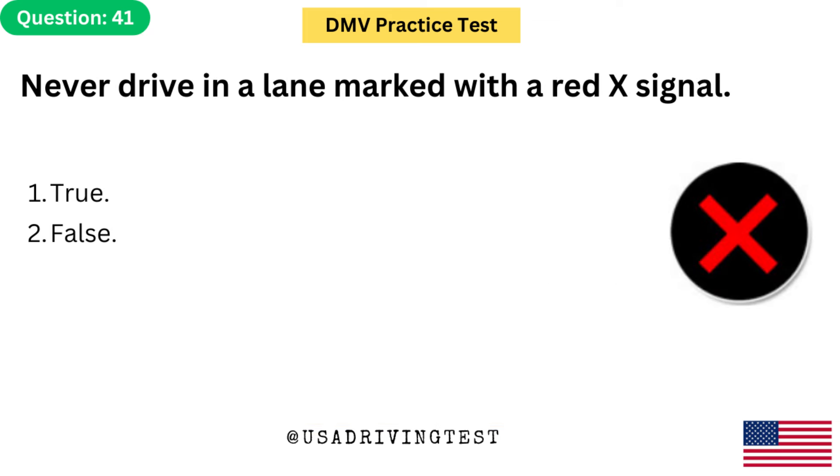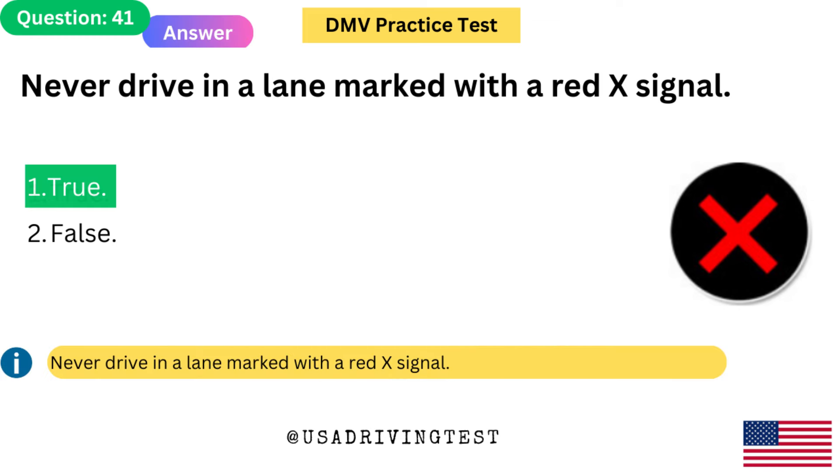Never drive in a lane marked with a red X signal. 1. True. 2. False. The answer is 1: True. Never drive in a lane marked with a red X signal.